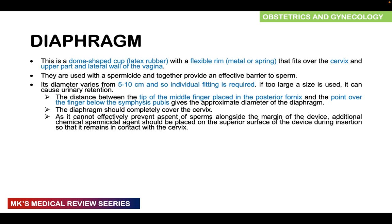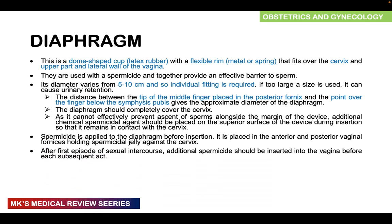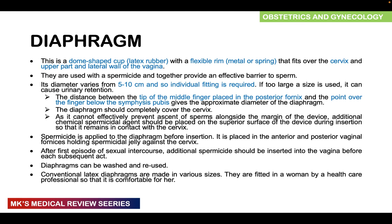As the diaphragm cannot effectively prevent ascent of sperm alongside the margin of the device, it must be used together with a chemical spermicide. A spermicide should be placed on the superior surface of the device during insertion so that it remains in contact with the cervix. The spermicide applied before insertion is also placed in the anterior and posterior vaginal fornices, holding the spermicidal jelly against the cervix. After the first episode of intercourse, additional spermicide should be inserted before each subsequent act. Diaphragms can be washed and reused.